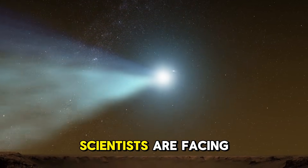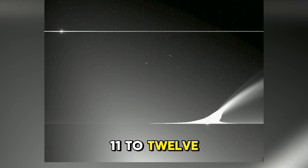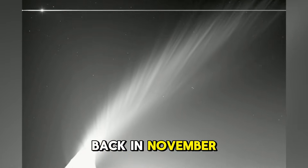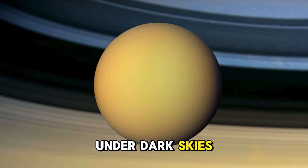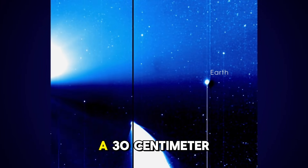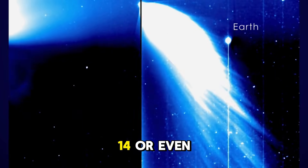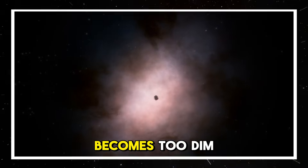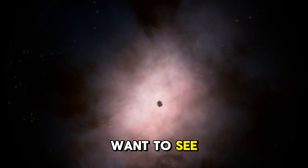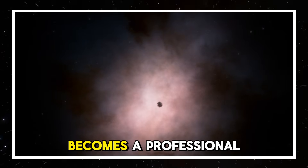Here's the reality scientists are facing now: 3i Atlas is fading fast. Its current brightness is around magnitude 11 to 12, already down from its peak of magnitude 9 to 10 back in November when it re-emerged from behind the Sun. For context, magnitude 6 is the limit of human vision under dark skies, and magnitude 11 requires at least a 30-centimeter telescope. By January 2026, the comet will likely be magnitude 14 or even fainter. The observation window is closing rapidly — professional observatories may have only a few more weeks of useful data collection. Amateur astronomers who want to see it need to act now, this week, next week at the latest. After that, it becomes a professional-only target.